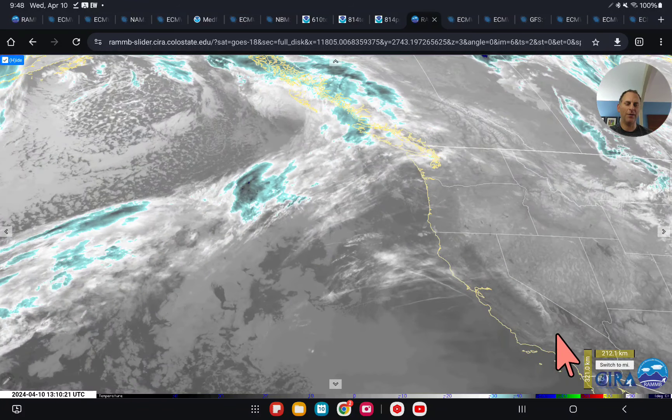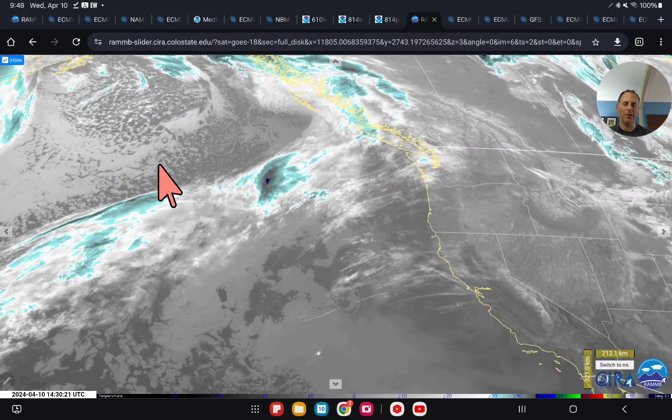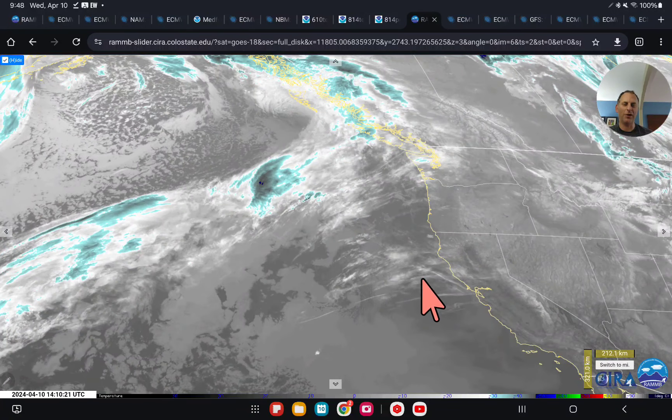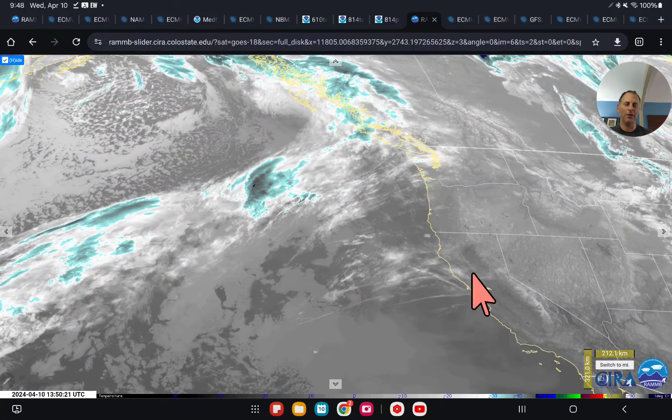You can see the state of California here. We're going to be warming up here for a few days, but we have another storm system — yes, another storm system is going to set up shop right off the coast. Pretty dynamic storm as well. We'll take a look at those details as we go through the video today.